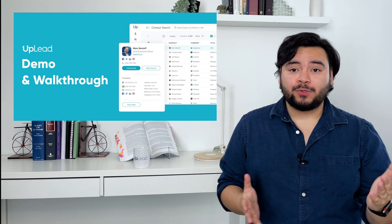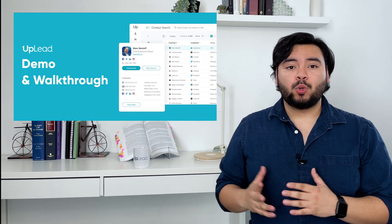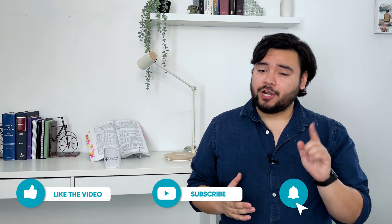We have a tutorial on those tools and more in our full Uplead demo video, which is linked in the description below. We're also posting more in-depth tutorials on our tools soon, so be sure to like this video, subscribe, and turn on notifications to never miss when we post.